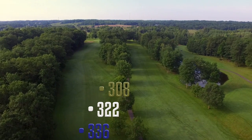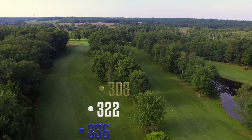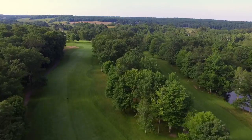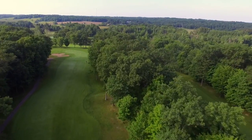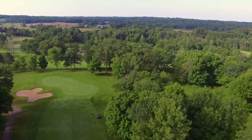The par four sixteenth, like the fifteenth hole just played, features a tight fairway lined with woods. Pin placement in the back of the green makes this a much more difficult par, as the player has to risk hitting over a left front bunker.